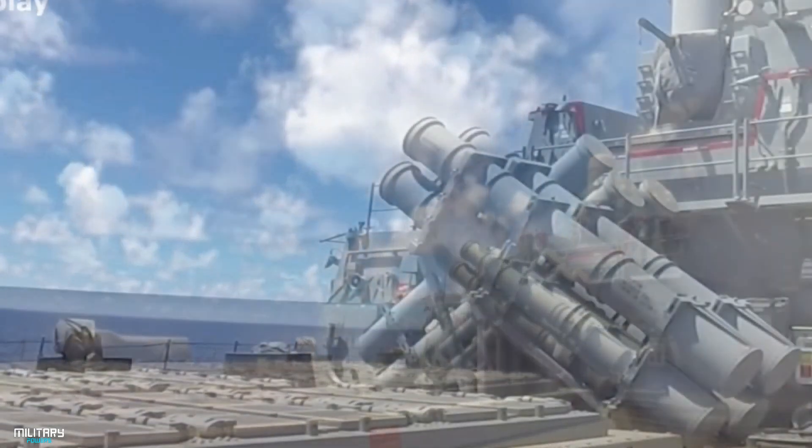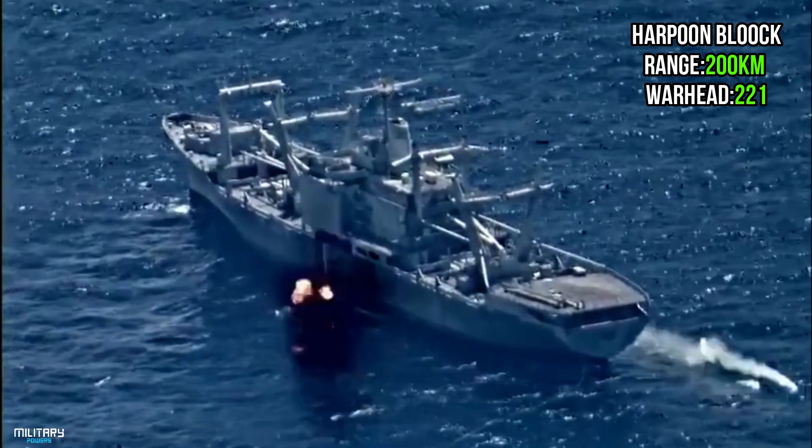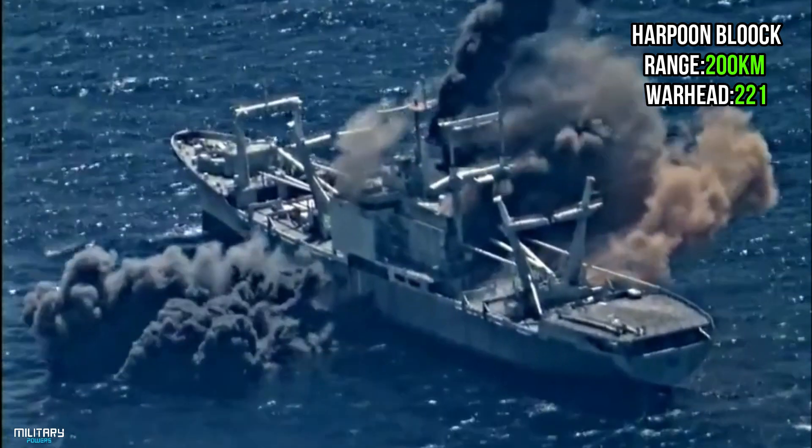Harpoon is an attack missile that can be fired from fixed-wing aircraft, ship, or submarine platforms. A standard Harpoon missile uses active radar homing and flies just over the water to evade counter-attacks. It has a 221 kg warhead and a range of 220 km.